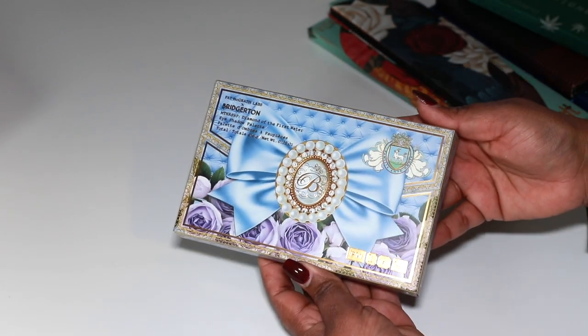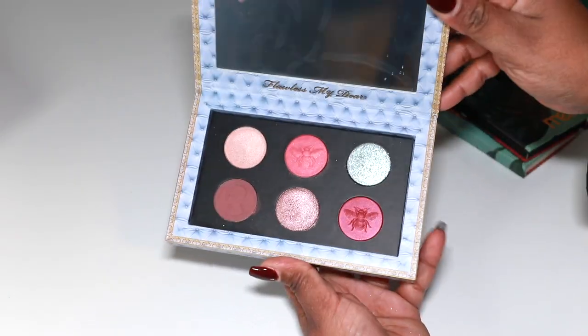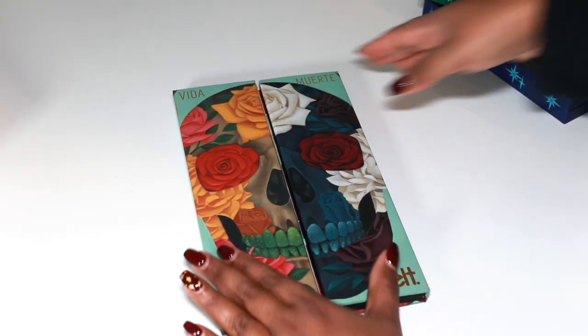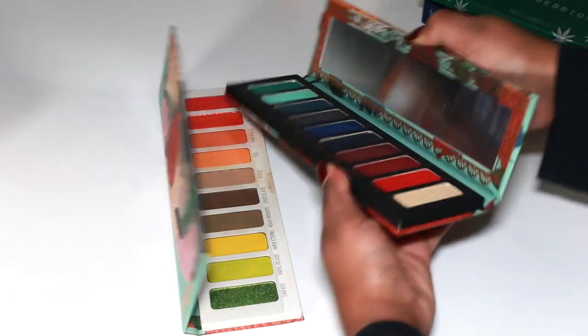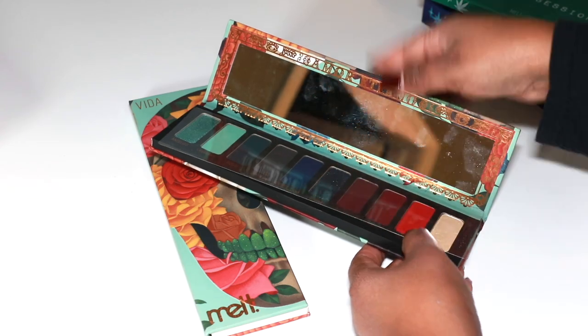We have the Bridgerton collab with Mama Mother — I'm kind of excited to play with this, we'll see. Melt Vita and Morte — we are definitely not decluttering these. The Morte palette just won't come back and it's so wrong that they did that. Definitely keeping these. Also new to my collection is the Melt Smoke Sessions palette. I finally bought this because when it first came out the shimmers were always breaking. This is actually my second one because the one Sephora sent me broke.